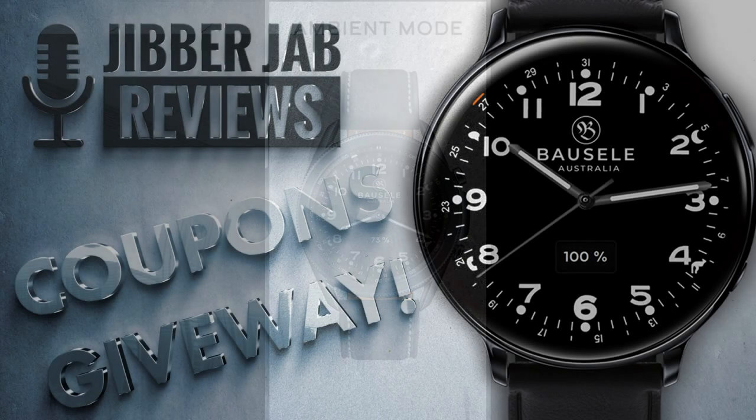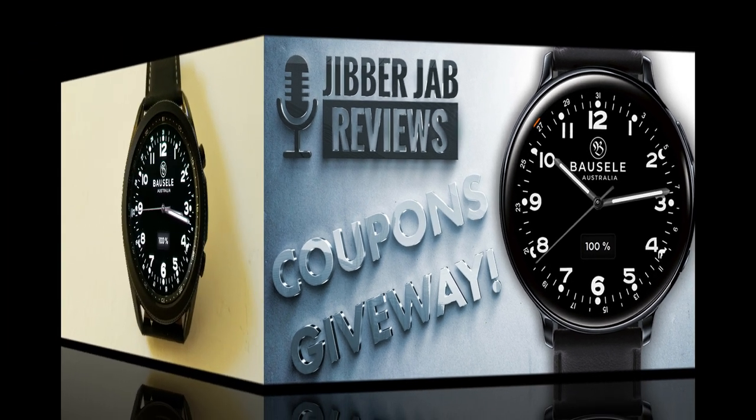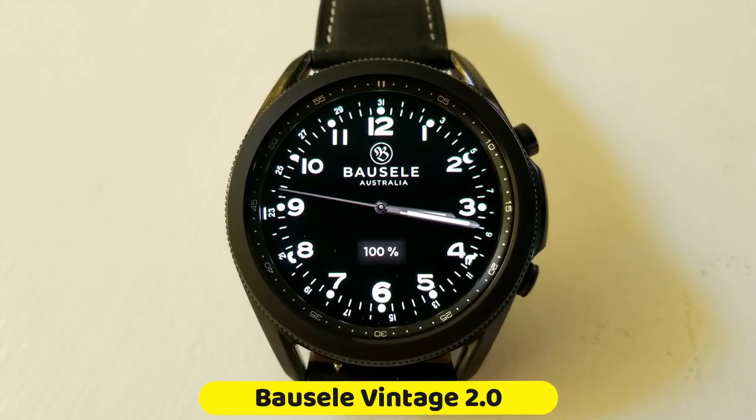We're giving away 50 coupon codes per country for this one, so if you want a chance of adding it to your collection for free, make sure you click on the link right after the review. As I said, this one is based off of a real watch design.